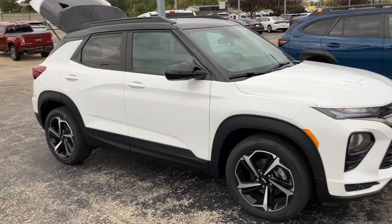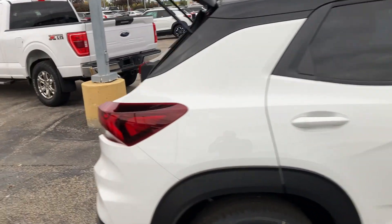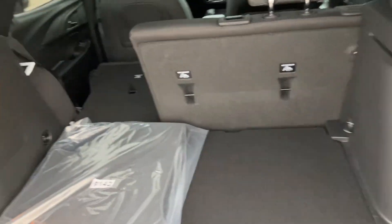We're going to do some car measurements here on the Chevy Trailblazer RS. It's a nice looking little car, and you actually get a little bit of space in the back — not too bad for the size of the car.